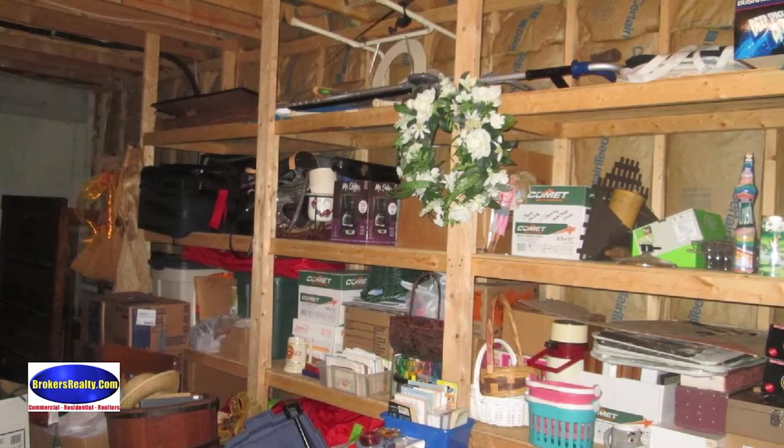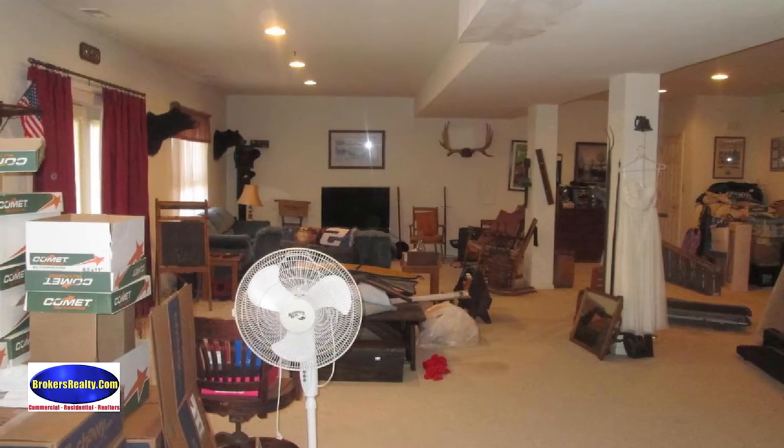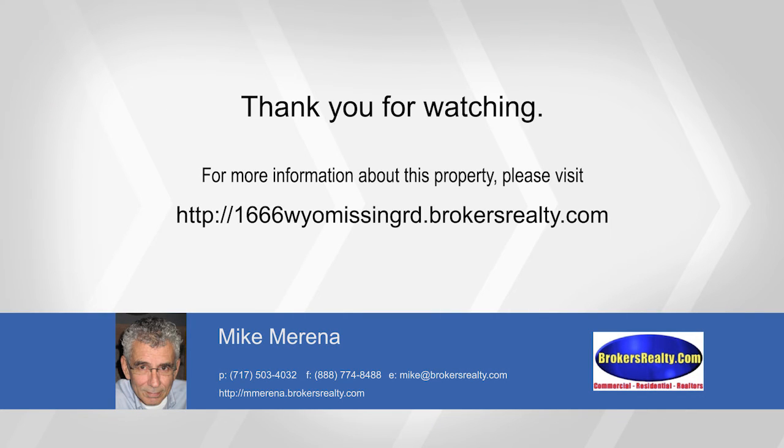It's convenient to the Pennsylvania Turnpike and centrally located. Call Mike Marina for your private showing today. We'll see you next time.